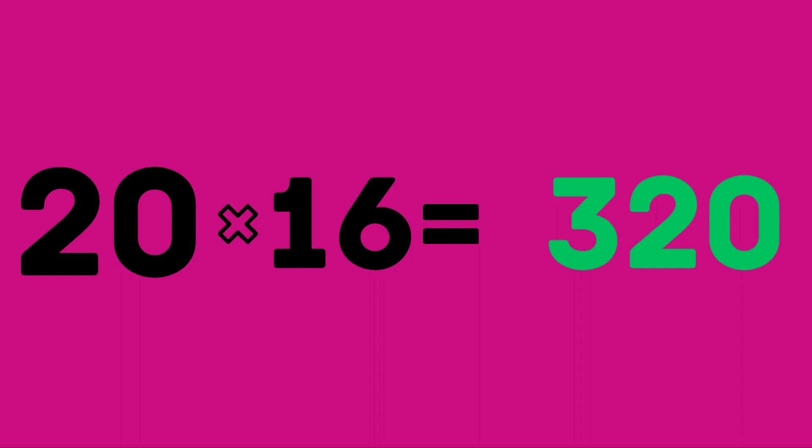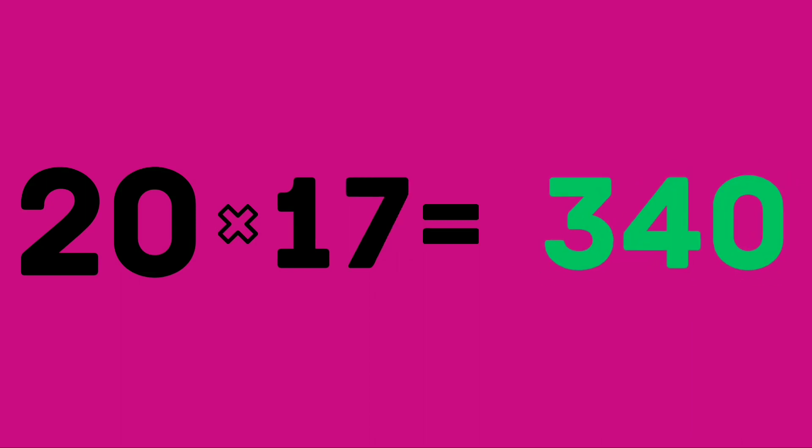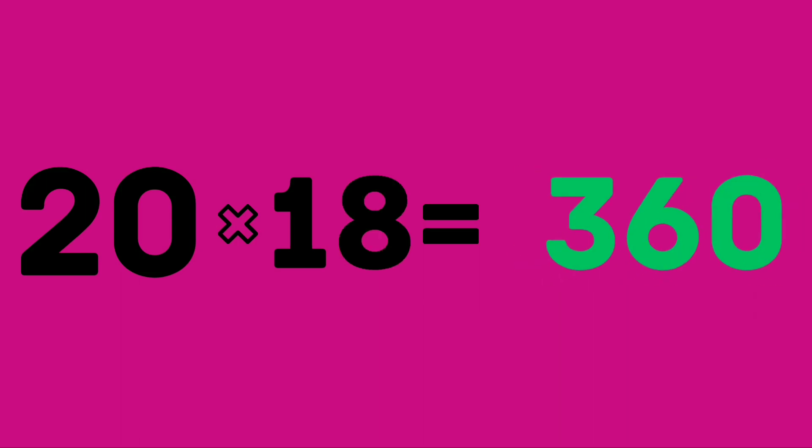Twenty sixteens are 320. Twenty seventeens are 340. Twenty seventeens are 340. Twenty eighteens are 360. Twenty eighteens are 360. Twenty nineteens are 380. Twenty nineteens are 380.